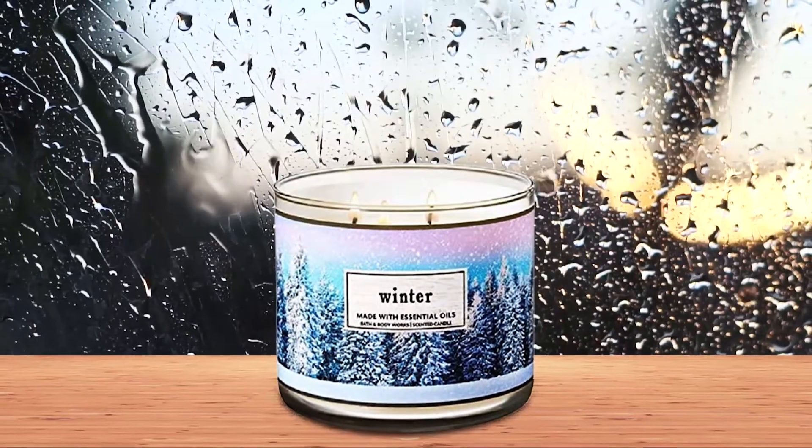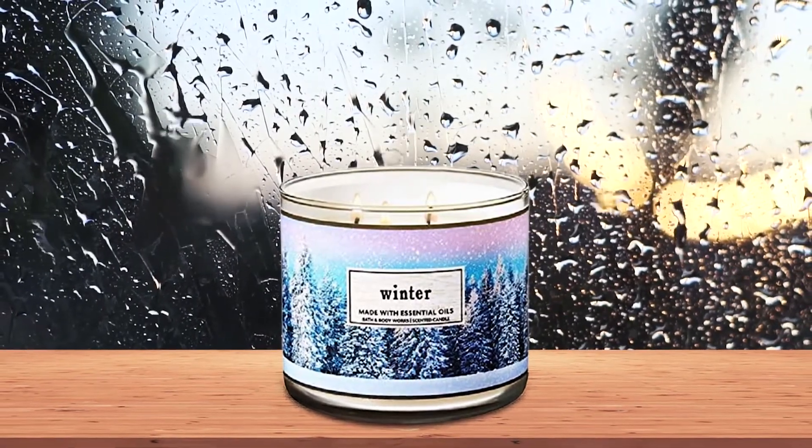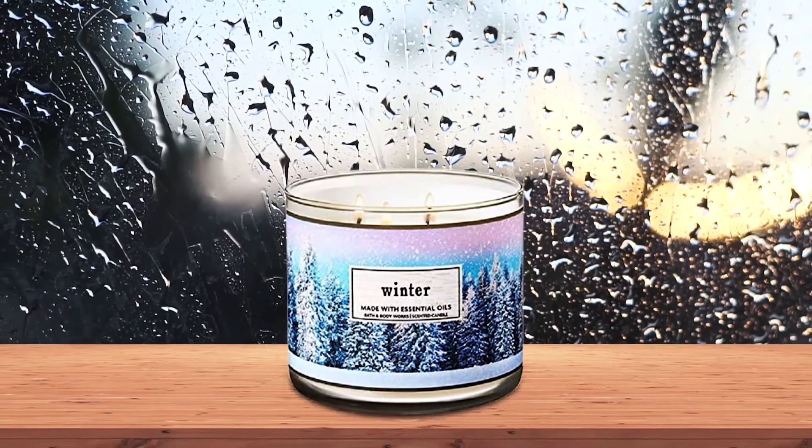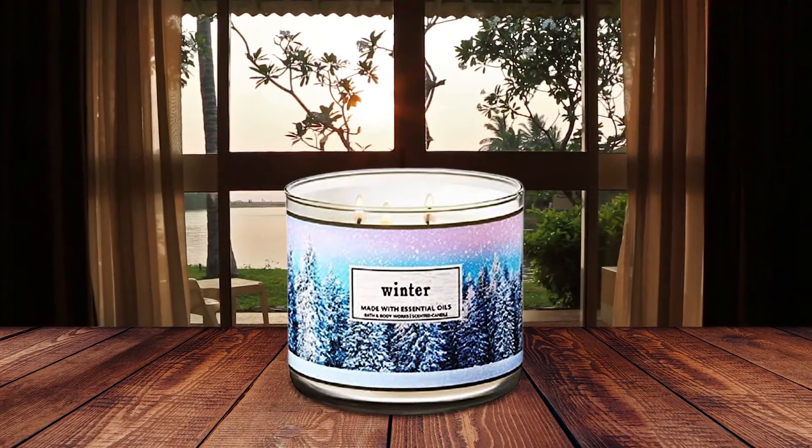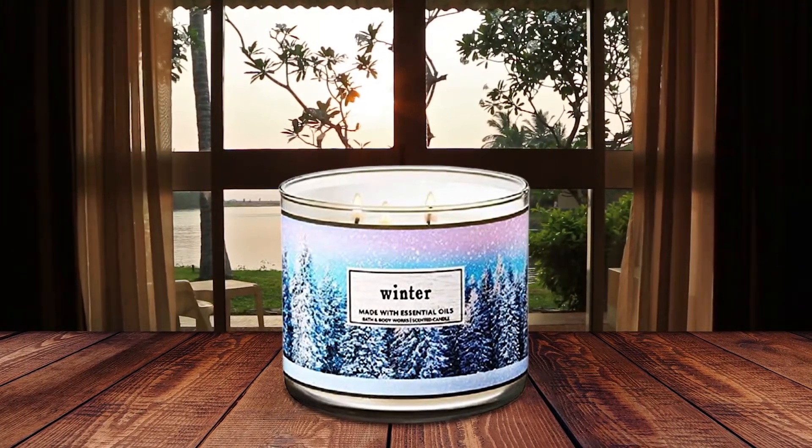This 14.5-ounce candle measures four inches wide and three and a half inches tall. The icy blue wax is made with fur needles and orange essential oils, with notes of clove and citrus. Enjoy the bright wintry aroma for 25 to 45 hours.